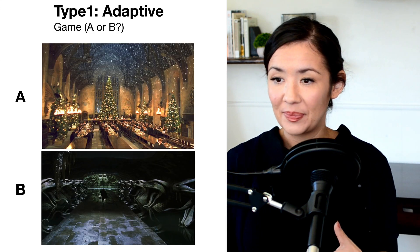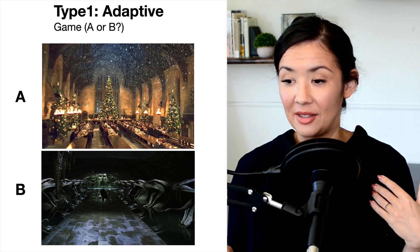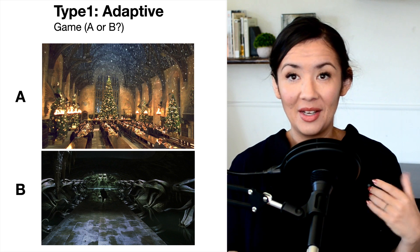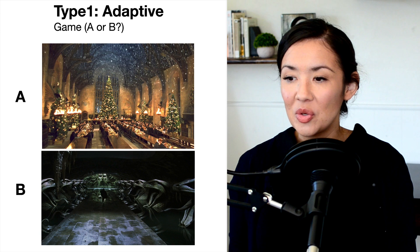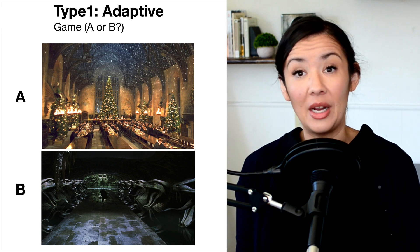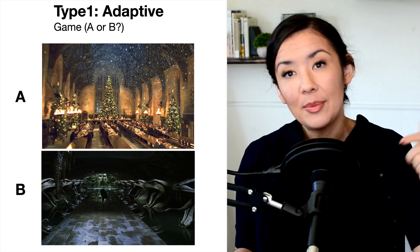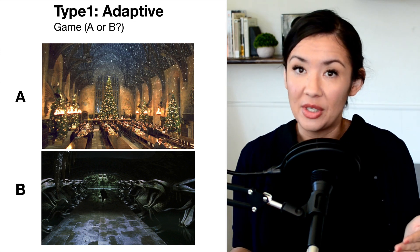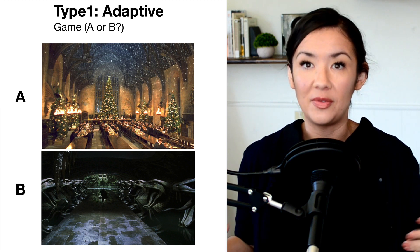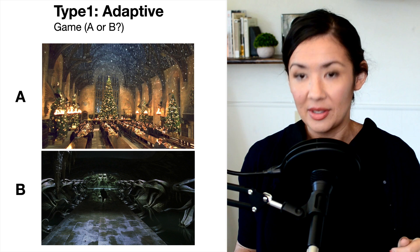Would you rather go into room A or B? You don't need to know anything about Harry Potter, but it is clear that one room is inviting and warm, and another has potential danger associated with it. We can use this type 1 decision-making process to help us identify dangerous scenarios. That's why we've developed this very fast decision-making process.